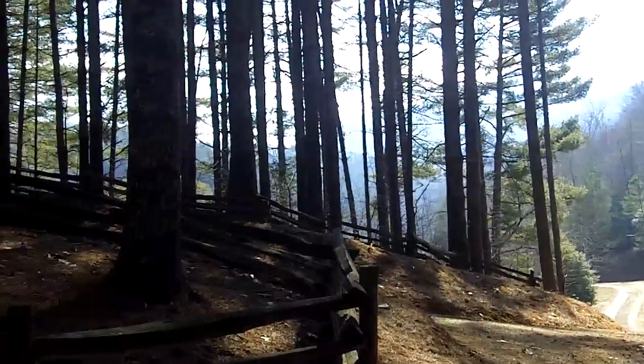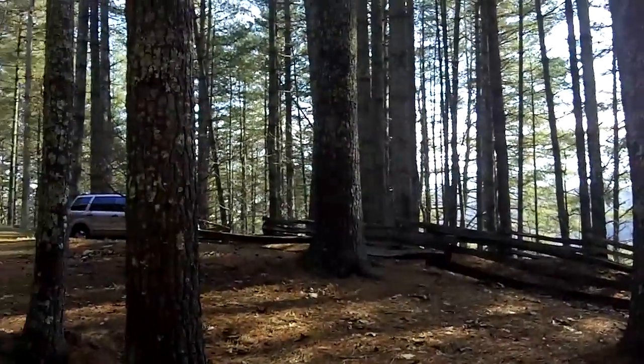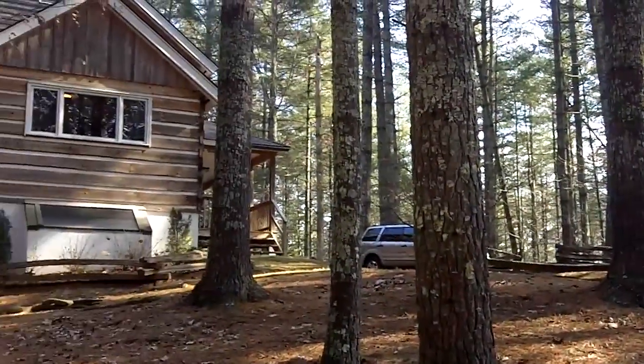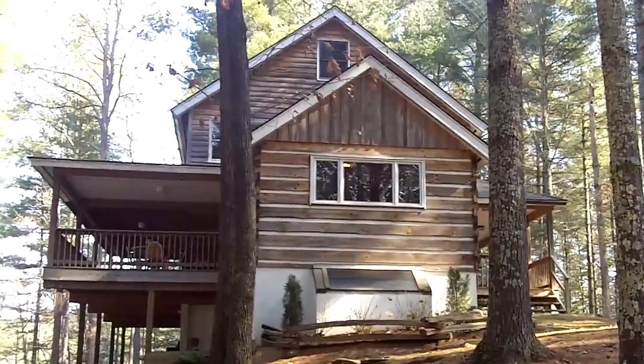The owner built this house right from the trees in his own stand, and they're all white pine trees. When you see the craftsmanship that this man has done in this house, it's going to just amaze you.